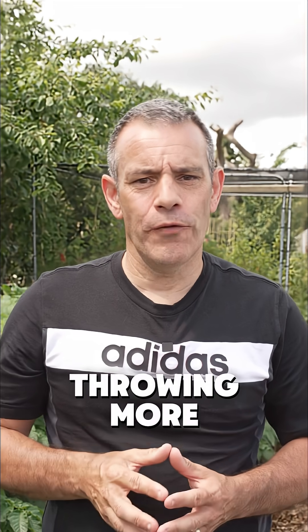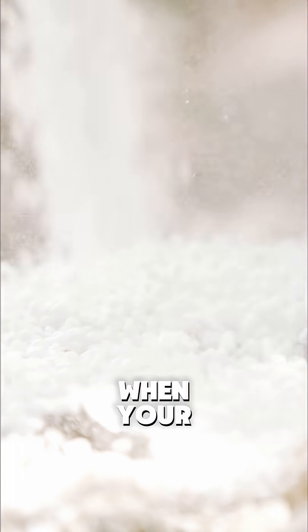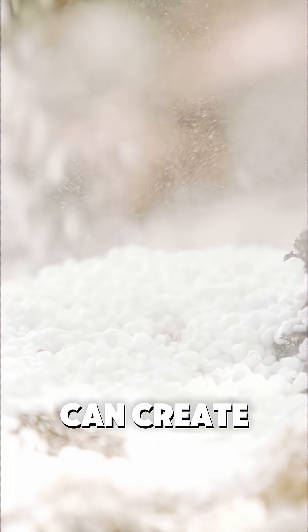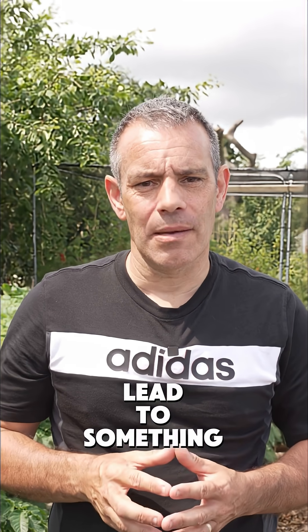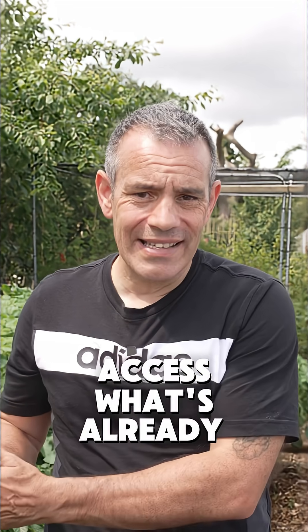Think throwing more fertilizer at your plants will solve all your problems? That's actually one of the biggest mistakes I see. Adding more nutrients when your soil already has enough can create serious imbalances, and those imbalances lead to something called nutrient lockout, where your plants can't access what's already there.